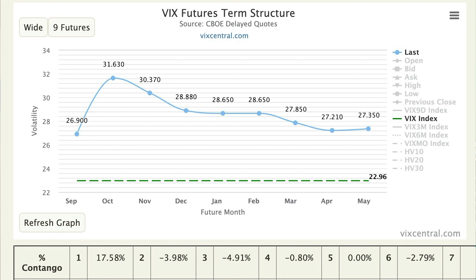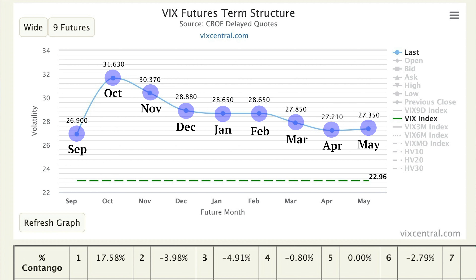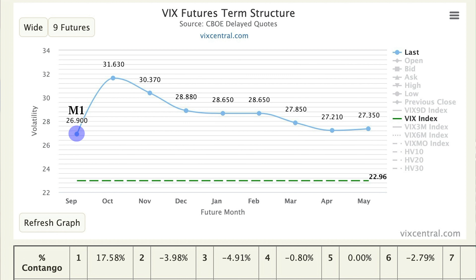This is the familiar VIX futures term structure. Each point on the curve represents a monthly VIX futures expiration. The front one is the September VIX contract, then October, November, all the way out to next May. These futures are constantly moving down the line as time goes by. The most important part is that this front month M1 VIX future will converge to the VIX index price at expiration — on expiration day, M1 and VIX will be the exact same value.